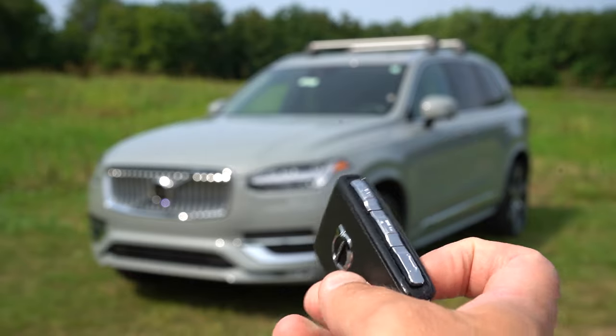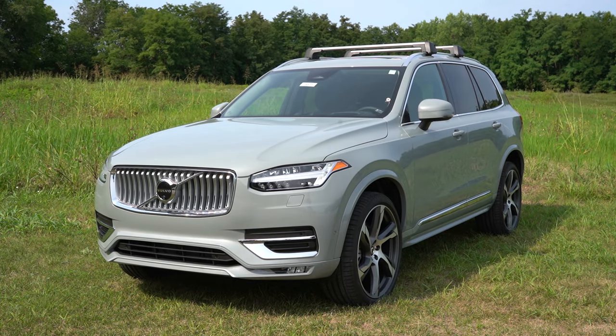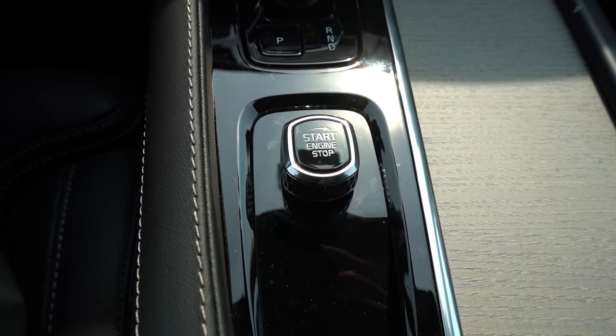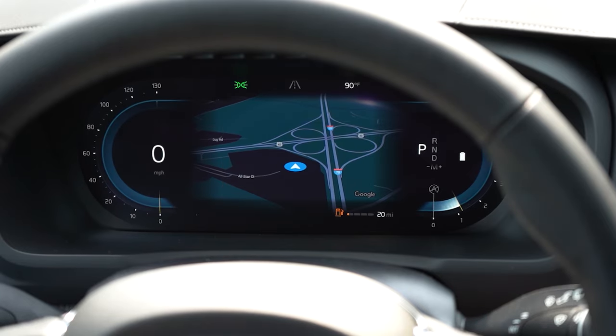Here's the key: Volvo logo on one side, with lock, unlock, and a button to pop the rear tailgate on the other side. It is all keyless entry with a turn-knob start — put your foot on the brake and turn it to the right to start, and turn it to the right again to stop. Once started, there's a 12.3-inch digital gauge cluster: speedometer on the left, tachometer on the right, navigation front and center, miles to empty, outside temperature, and speed limit recognition. You can scroll between different displays as well.